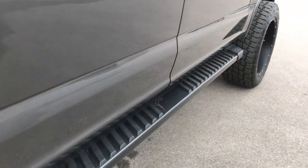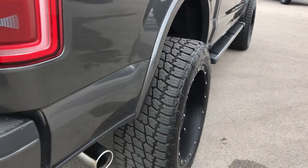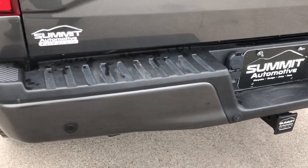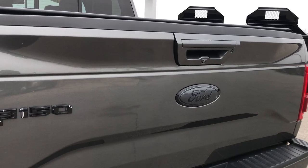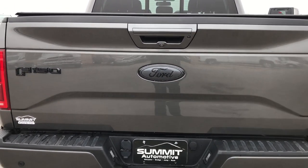Factory painted step bars are in excellent condition. Going around to the back, the rear bumper is in absolutely perfect condition — no dents or dings. It does come with a full towing package which includes a receiver hitch, 4-pin and 7-pin wiring, backup sensors, and a locking tailgate with a backup camera.